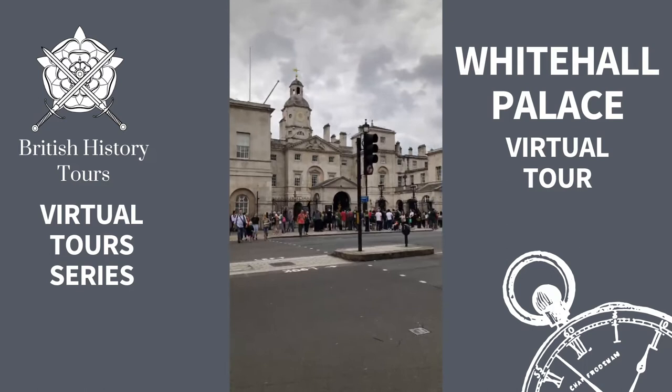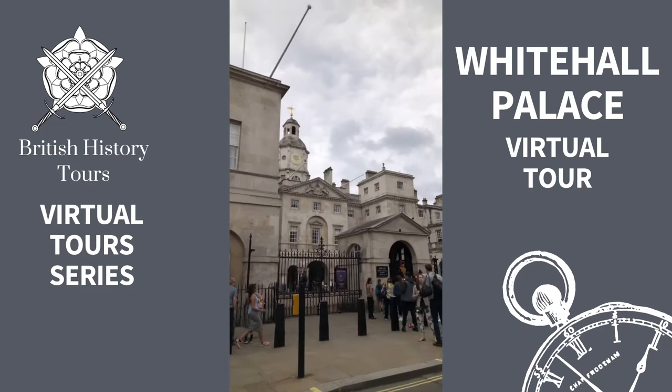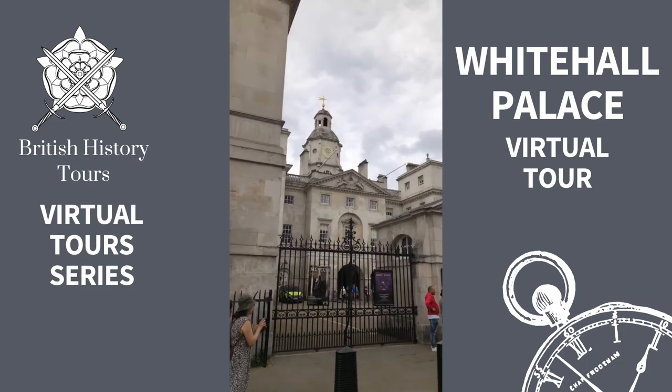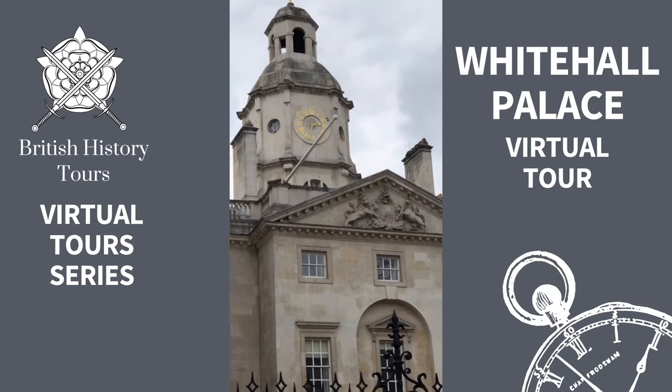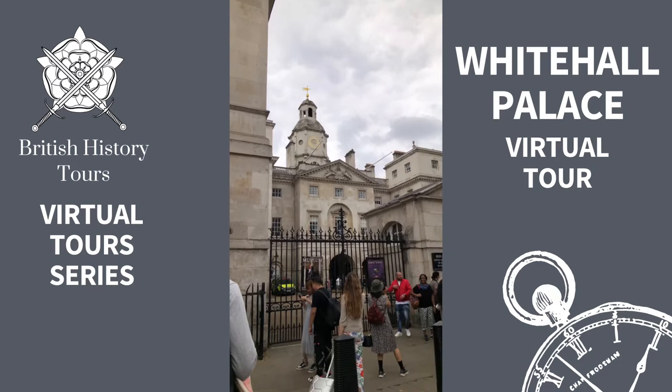Just a little bit more about Horse Guards Parade. Behind me now is Banqueting House where Charles I lost his head. Up on the clock above there at Horse Guards Parade — if I stop for a moment and cross the road — you might be able to see a black mark, there by the two. And that is to kind of commemorate the time of day that Charles I was beheaded.